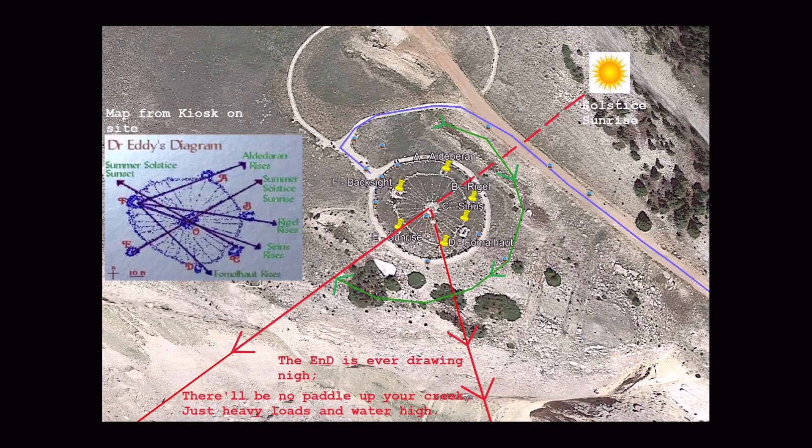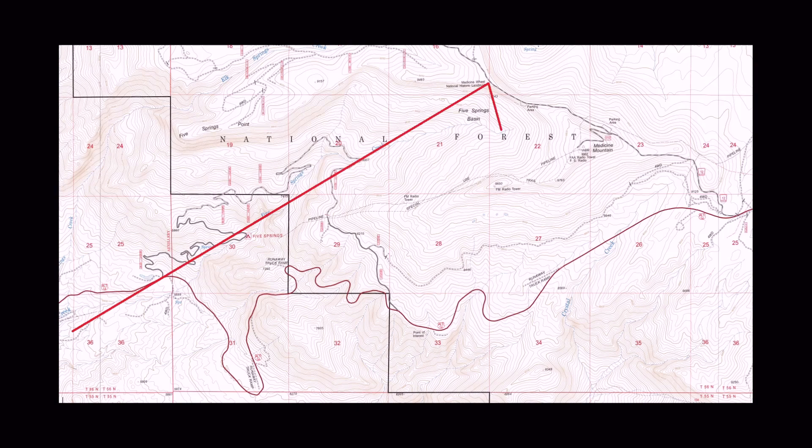This is a top-down shot of the wheel. This is a topographical image that shows a big overview of everything, and these are those same red lines coming off the wheel. This one is the sun coming down from the solstice, and this one points to where warm waters halt — that's coming off the Fama Hot Star, or the D cairn. You can see the sun goes down right where it intersects Five Springs Creek, which begins up here where warm waters halt, and then goes down into Five Springs Canyon over the waterfalls and down into the campground. This is the road to the campground. If you hike to campsite number nine, it's right over here where the sun intersects the creek.